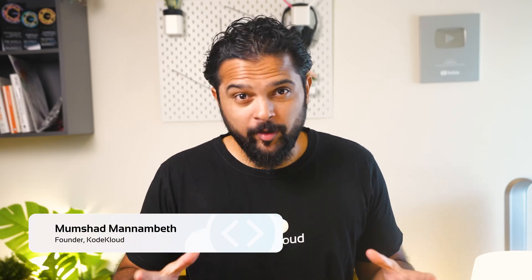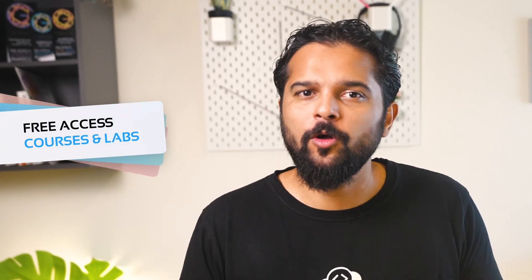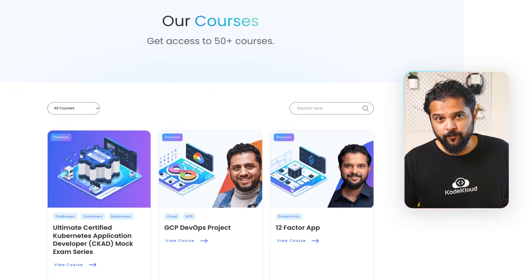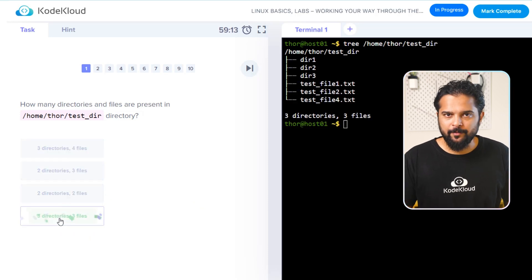It's great to be back with another free week at CodeCloud. In response to popular demand from our students, we are once again offering free access to all our courses and labs for an entire week, from April 24th to the 30th. During this time, you can take advantage of our extensive range of courses and spend as much time as you like practicing and getting hands-on experience through our labs.